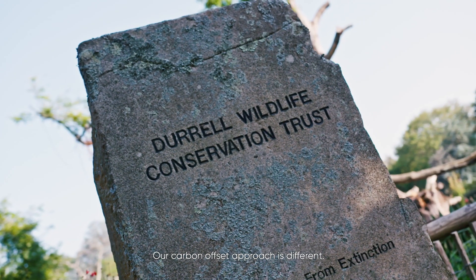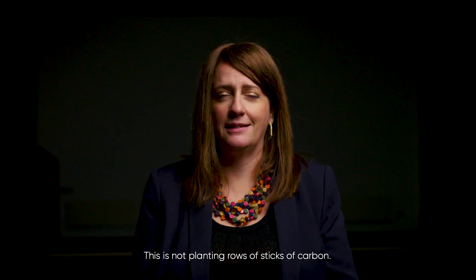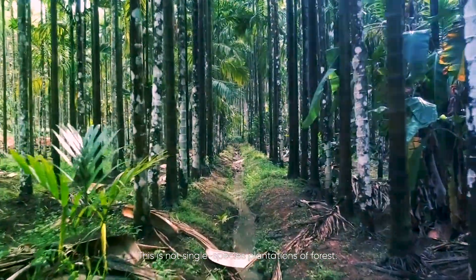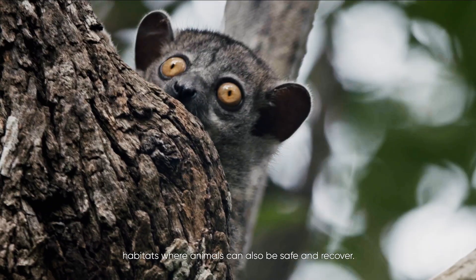Our carbon offset approach is different. This is not planting rows of sticks of carbon, and this is not single-species plantations of forests. This is about creating new, diverse habitats — habitats where animals can also be safe and recover.